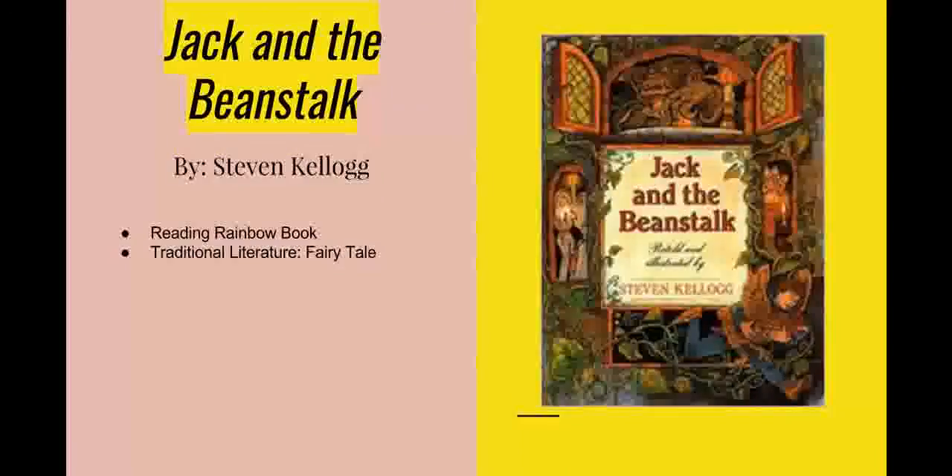The next book I read was Jack and the Beanstalk by Stephen Kellogg. This is a Reading Rainbow book also categorized as a fairy tale under the traditional literature genre. The story is at a first to second grade reading level and depicts the story of Jack, who sells his cow Milky for five magic beans. These beans grow into a beanstalk that leads to numerous fortunes, such as a hen that lays golden eggs. Jack ends up using his wits to outsmart the ogre at the top of the beanstalk and earn a fortune for himself and his grandmother. This book deals with taking advantage of the opportunities life provides for us.